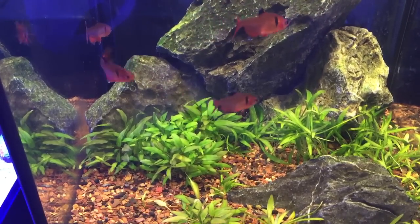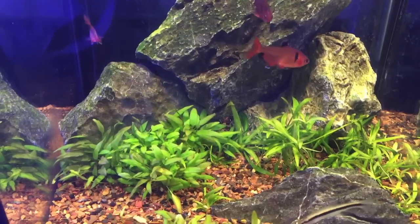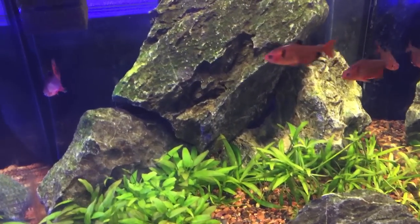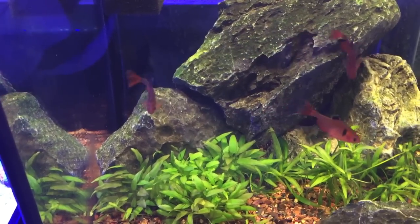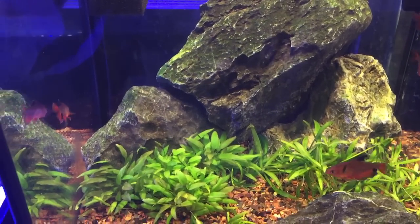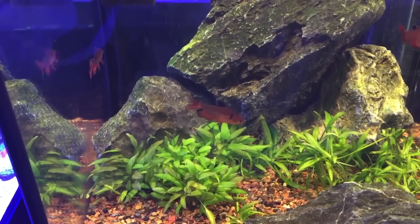Fish will also go pale if they feel exposed. If you have a white substrate and there's not enough places for the fish to hide and the fish feel exposed, they will not try to have strong beautiful pigment if they're feeling exposed.